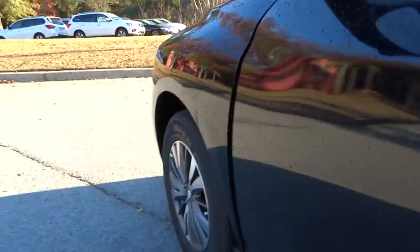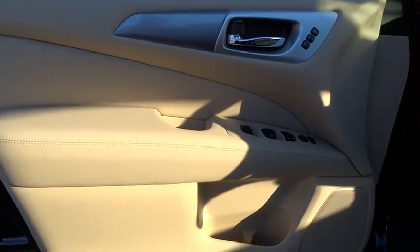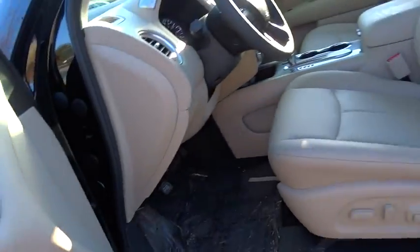Leather-wrapped steering wheel, power steering, adjustable steering wheel, auto-dimming rear view mirror, cruise control, aluminum wheels, four wheel disc brakes, keyless start, universal garage door opener.